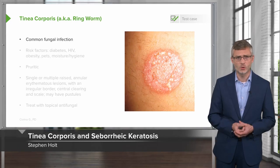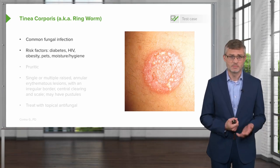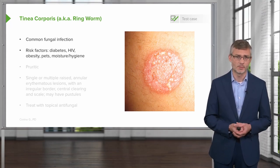As you recall, tinea corporis, also known as ringworm, is a common fungal infection. The risk factors for this are diabetes, HIV, obesity, patients who have pets, and moist areas or hygiene problems.